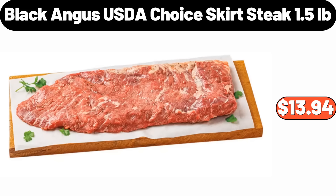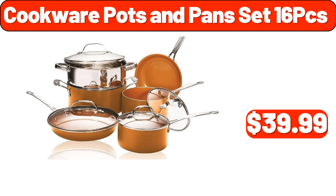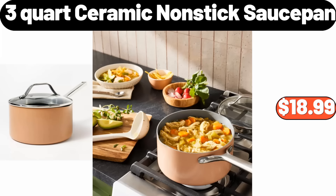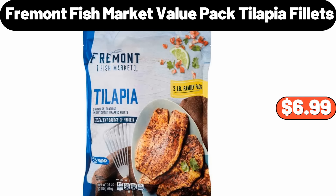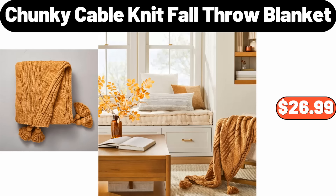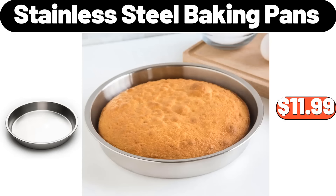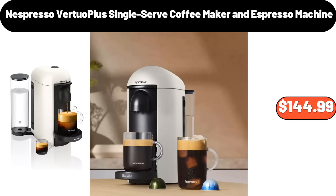3-Stoneware Snack Bowls with Bamboo Serving Tray, $11.99. Home Vertical Heating Fan, $28.99. Black Angus USDA Choice Skirt Steak, 1.5lb, $13.94. Cookware Pots and Pans Sets, $16.99. Honey Pot with Wood Lid, $9.99. 3-Quart Ceramic Nonstick Sauce Pan, $18.99. Fremont Fish Market Value Pack Tilapia Fillets, $6.99. Chunky Cable Knit Fall Throw Blanket, $26.99. 16-Pieces Vitrell Embossed Bella Faenza Dinnerware Set, $38.99.